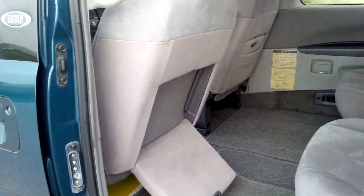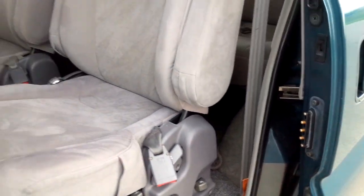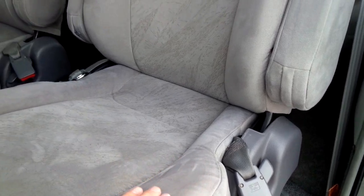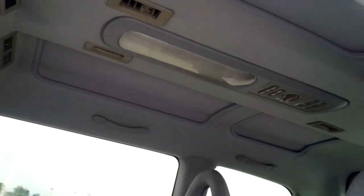There are foot rests for the middle row of bucket seats, which fold out from the front seats, this sort of mock suede upholstery, and of course a crystallite roof.